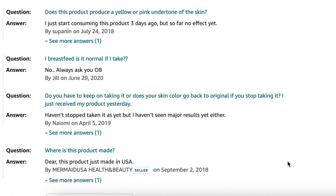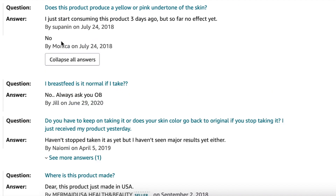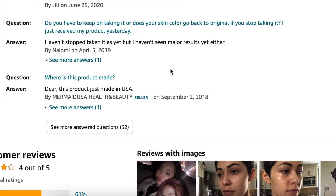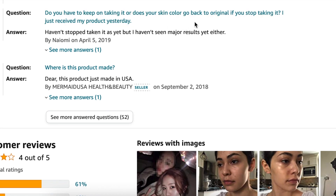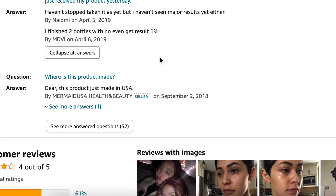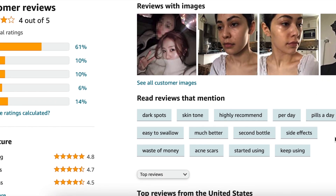The product page discusses whether you'll get a yellow or pink undertone. Someone mentioned not seeing results, but they didn't tell us how long they've been on it or how much they're taking. Someone said they finished two bottles with no results. With this being $70 per bottle, and assuming one bottle lasts about a month or two, with glutathione it usually takes over three months to see results.